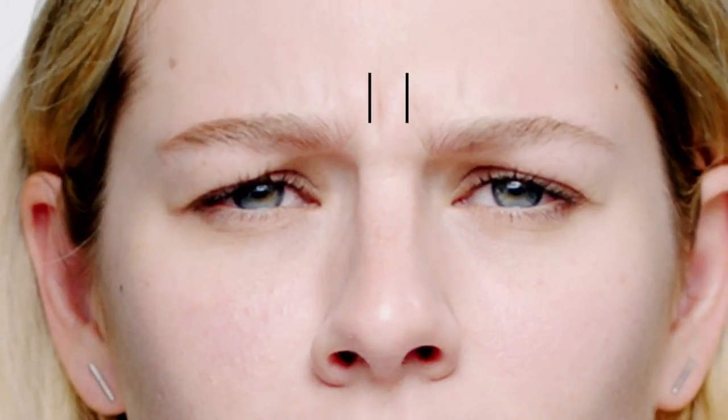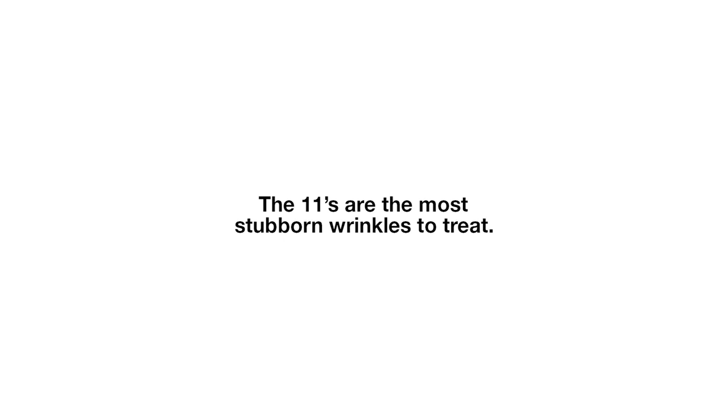Skin Smarts: how to minimize frown lines, aka the 11s. What are the 11s? A woman frowns and lines appear between her brows. They're here. The 11s are the most stubborn wrinkles to treat.